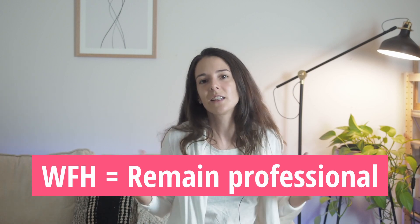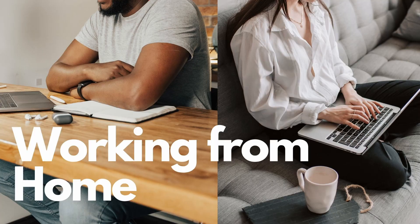So the dress code for working from home is a bit different. That means you can be a bit more relaxed in what you wear, but you also have to maintain a professional and neat appearance.